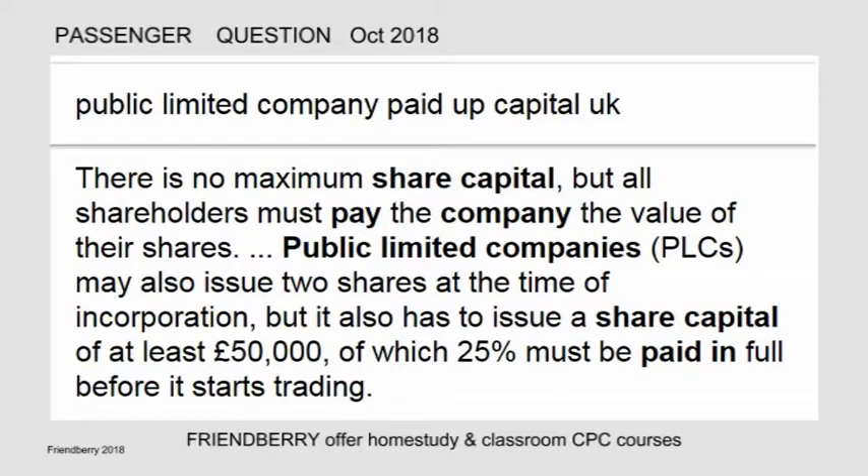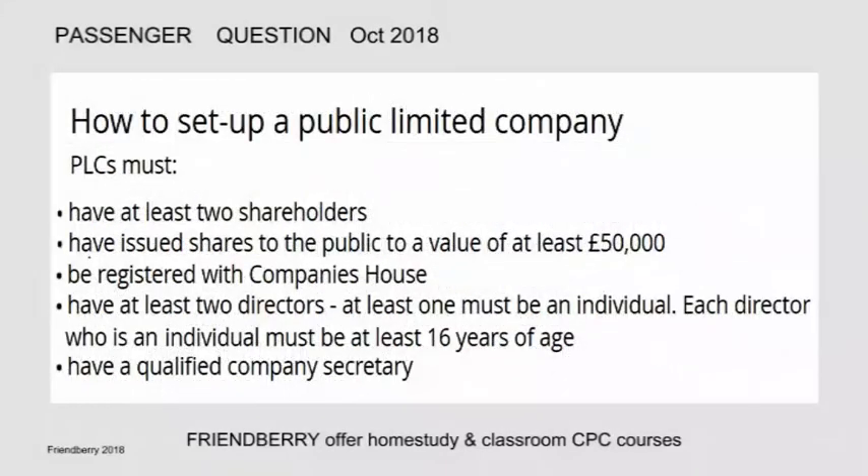Public limited companies may also issue two shares at the time of incorporation, but must also issue a share capital of at least £50,000, of which 25% must be paid in full before it starts trading.